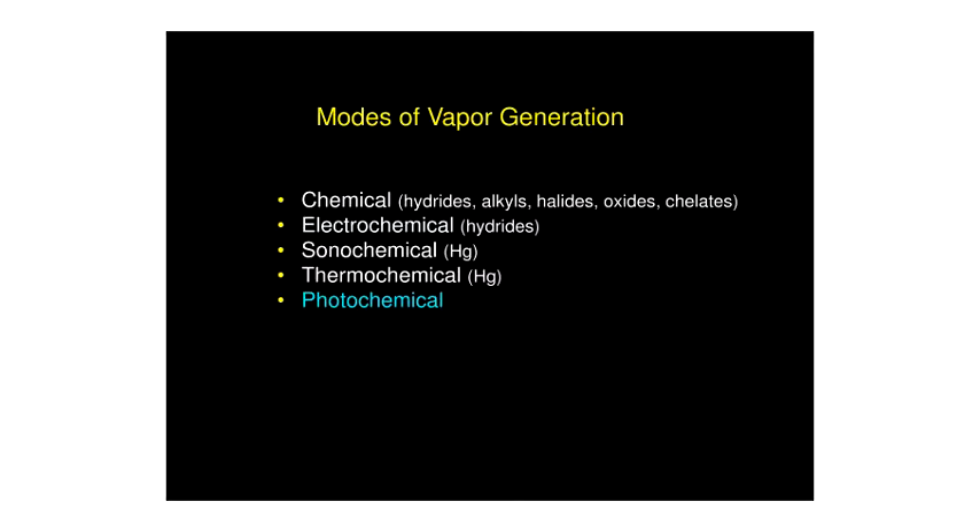Modes of chemical vapor generation include classical chemical vapor generation — an example of which is hydride generation, another is forming volatile chelates — as well as electrochemical, sonochemical, and thermochemical approaches, with some small amount of research done in each area.